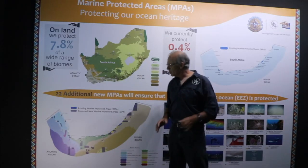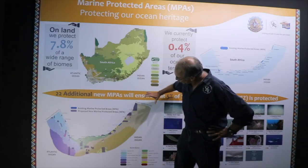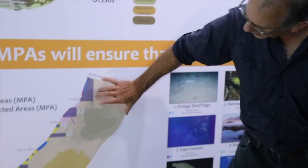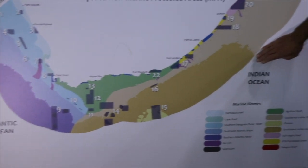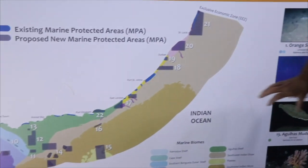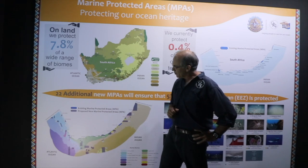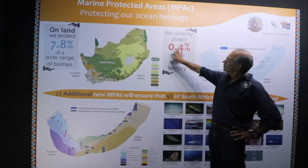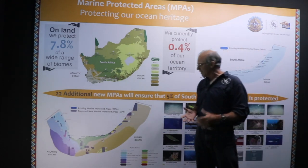Historically South Africa had 23 marine protected areas around its coast, but that only made up 0.4% of South Africa's marine territory, which extends offshore 200 nautical miles. All that lung of sea belongs to South Africa — it's our responsibility to look after it, and until last year only 0.4% of that was actually protected in any sort of marine reserve.